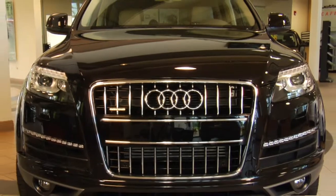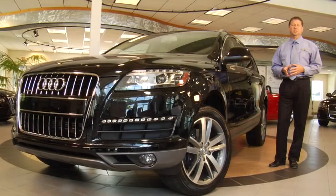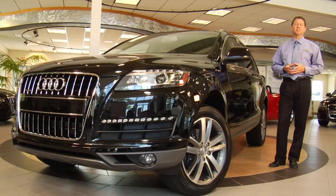With its coupe-like profile, the Audi Q7 projects a distinctive progressive aura and has the efficiency of the lowest aerodynamic drag coefficient in its class.